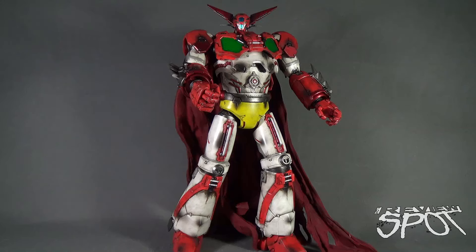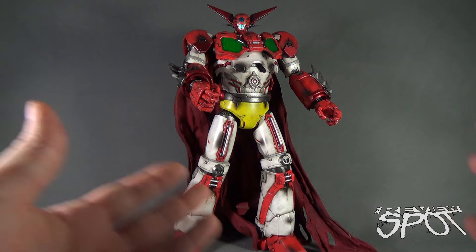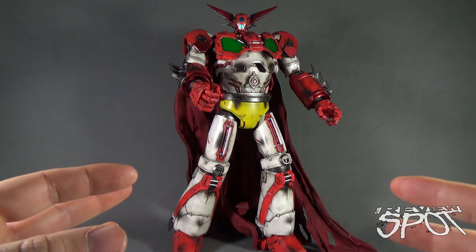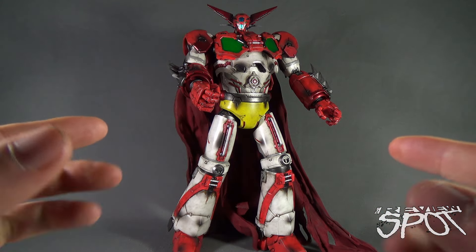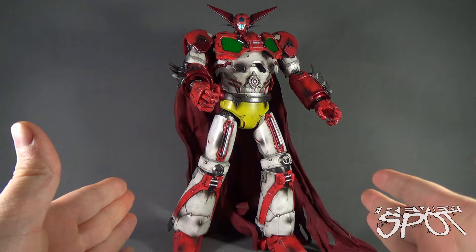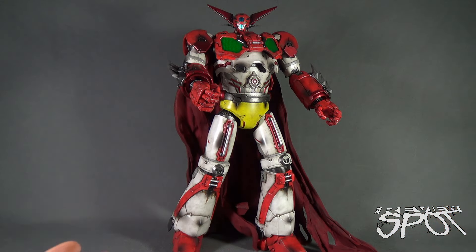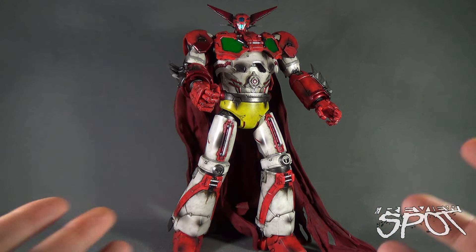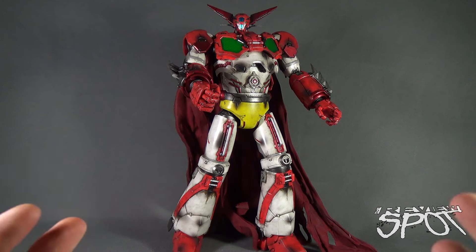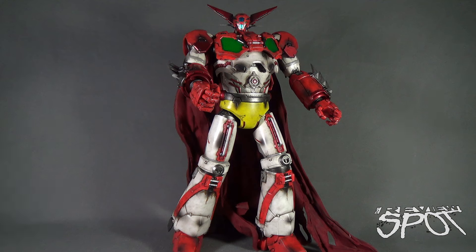It was created by Ken Ishikawa. The really cool thing about Getter Robo was that it was comprised of vehicles — very similar to later Voltron with the Lions or Vehicle Force — but it was three jets. Depending on what order the jets merged together, it could produce three different modes, three different variations to his body, which was really neat.